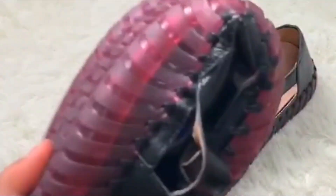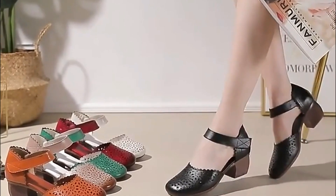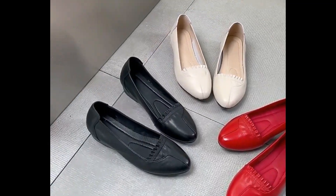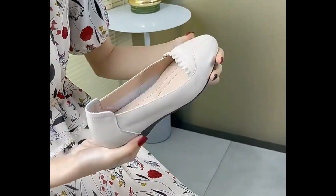If you are interested in ordering any pair from this pretty collection, it's very easy — just go to the description box of this video where you will find the link to the site through which you can easily order a pair after selecting the right size and of course the right color for yourself.